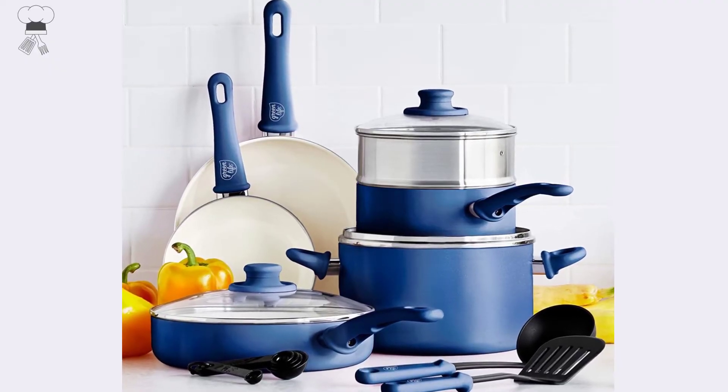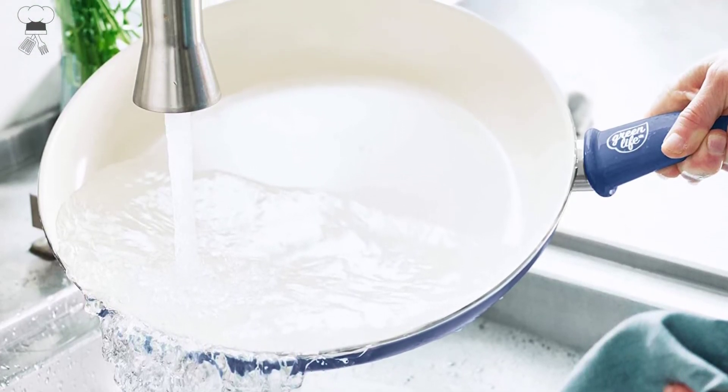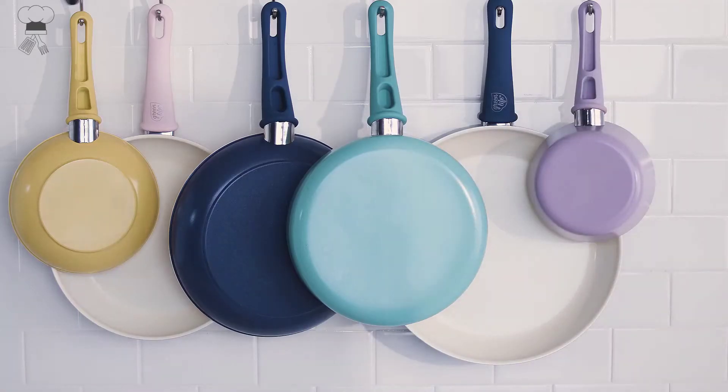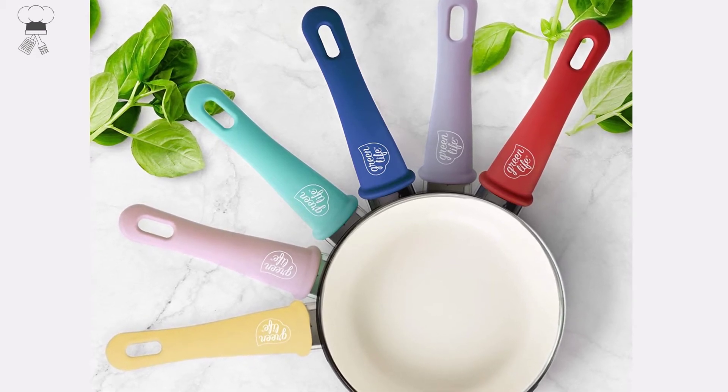Includes 7 and 9.5-inch frying pans, 2-quart saucepan with lid, 5-quart stock pot with lid, 2.5-quart sauté pan with lid, stainless steel steamer, nylon ladle, nylon slotted turner, and 5-piece measuring spoons. Dishwasher safe, but most messes wipe away.